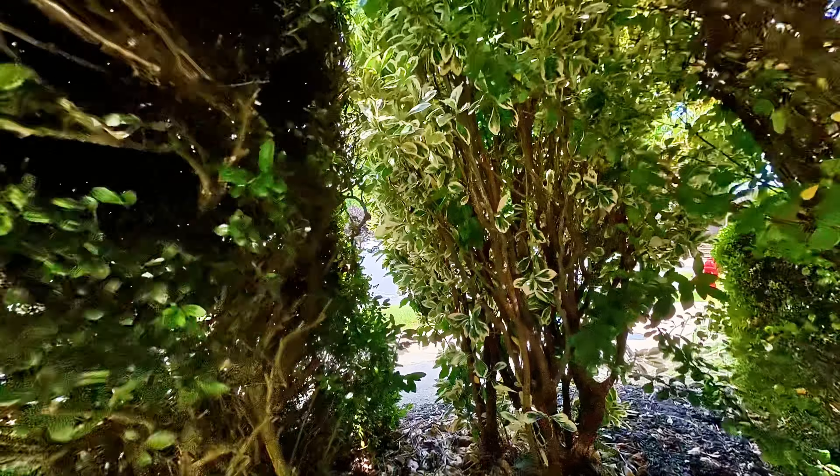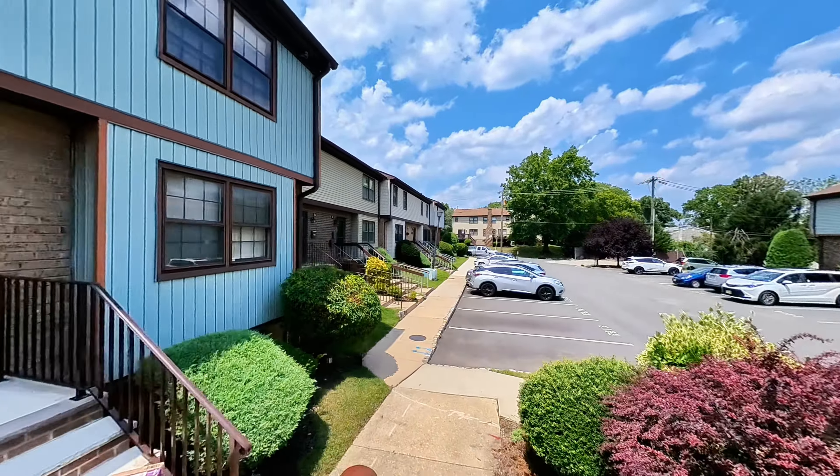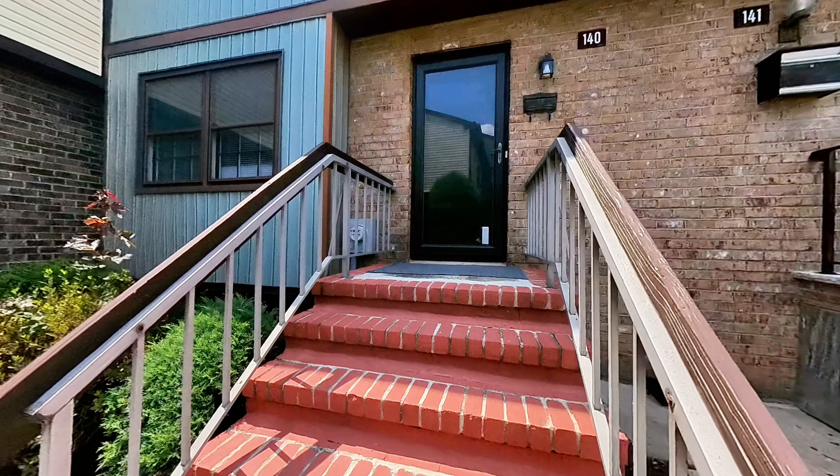To top it off, this property comes with a low HOA fee, giving you more bang for your buck. Don't miss this opportunity to own a fully-updated home in a prime location. Schedule your viewing today.